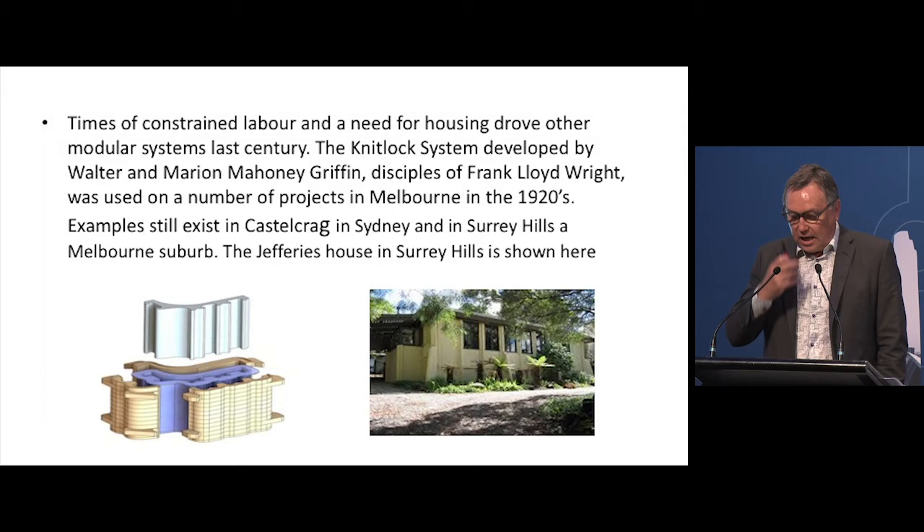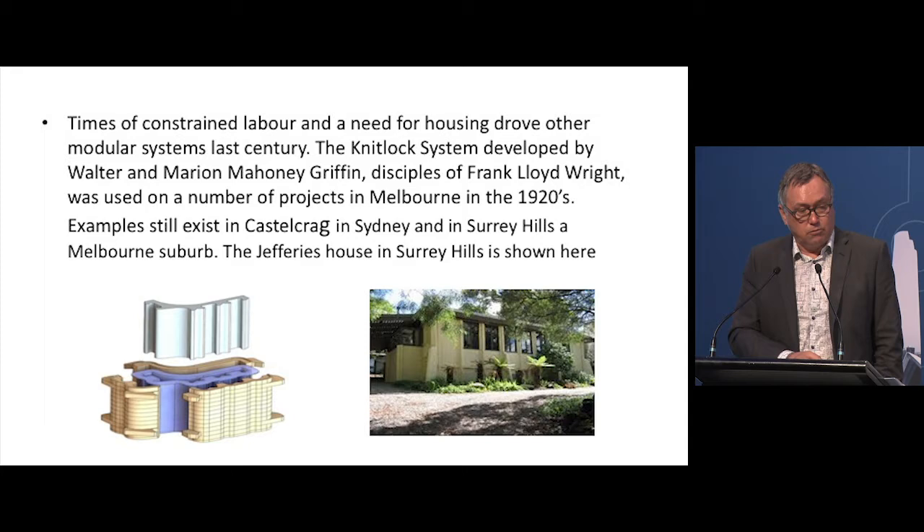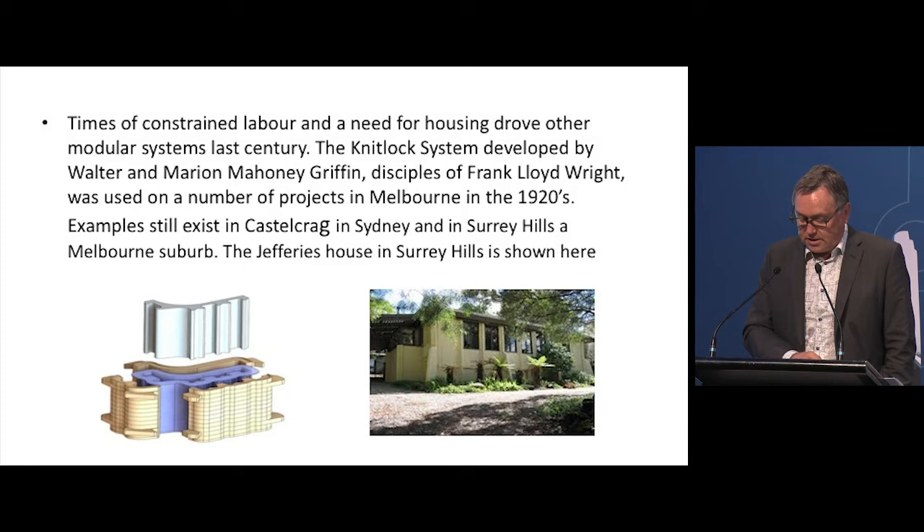The same drivers that exist today existed in the past. Times of constrained labour and a need for housing drove other modular systems last century. The Knitlock system, developed by Walter and Marion Mahony Griffin — both disciples of Frank Lloyd Wright — was used on a number of projects in Australia. Examples still exist in Castlecrag, a Sydney suburb, in an estate developed by the Griffins, and in Surrey Hills in Melbourne where Geoffrey's House still exists, having recently sold. It was a modular concrete system stitched together on site.